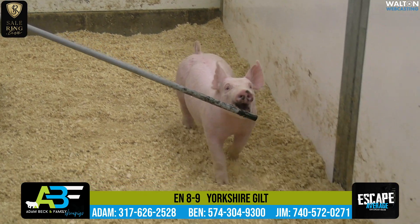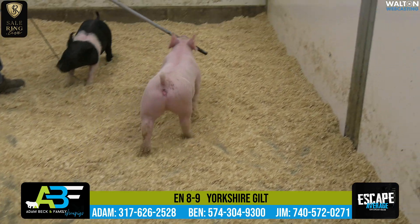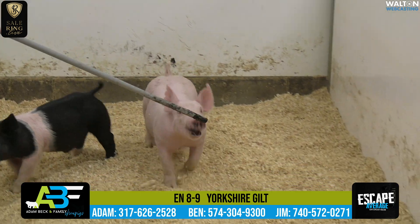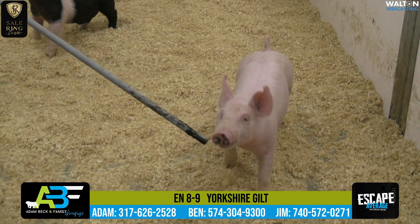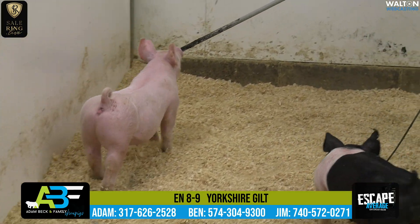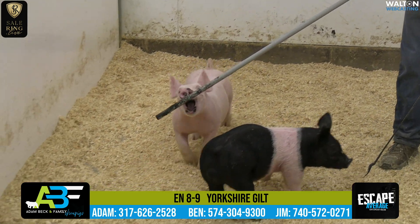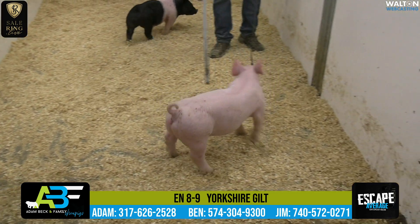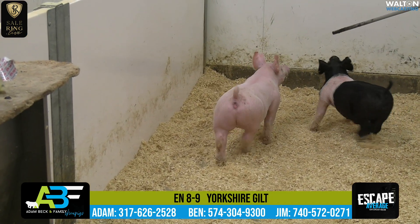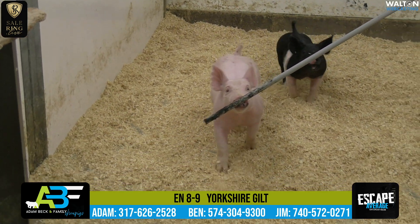I think these eight-litters are extremely good. They're out of a Footprint female that my daughter Kayla would have shown last year — Footprint Jasper. That old Jasper sow is doing a tremendous job for us. She would have recently made the fourth overall Yorkshire gilt at Perry, Georgia, at the NJSA Winter National. This Footprint female is one that we liked a great deal. She jackpotted and won a fair amount of shows, and then she was second there at the NJSS. We think her value is going to definitely be here in the breeding pen, and just taking a look at these eights in her first litter, we're excited about her future.